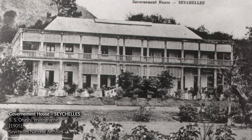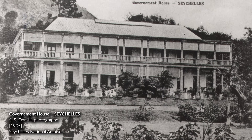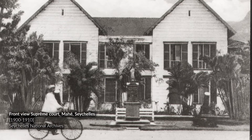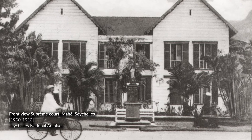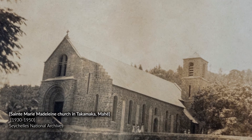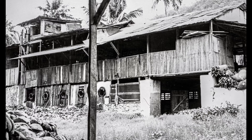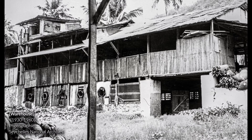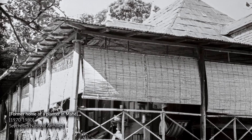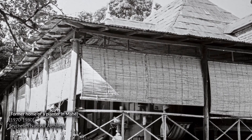The Seychelles have historically a Creole habitat which brings them closer to the islands of Reunion and Mauritius. Population flows, particularly from Reunion Island to the Seychelles, have introduced construction techniques into the archipelago that reinforce this Creole architectural identity, which is common to most islands of the southwest Indian Ocean.